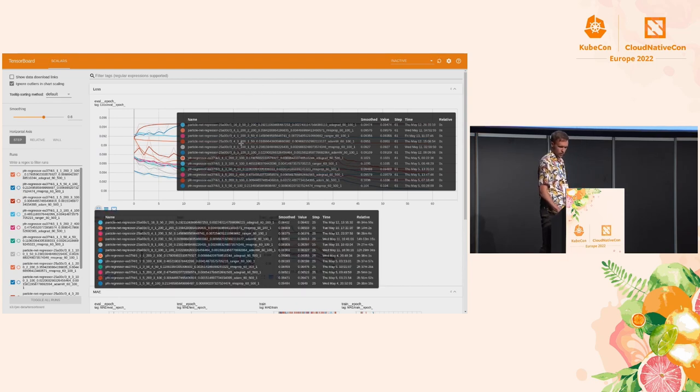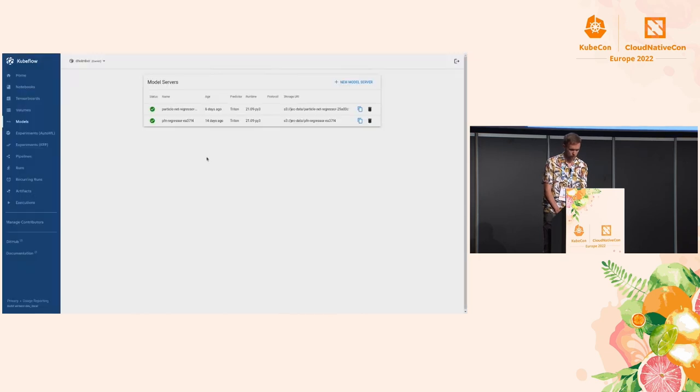You can follow along the lines and see how metrics compare against each other. Then we finally get a model that we serve. We can see here that the predictor is the Triton one. We had to change the runtime a bit to fit our needs because the built-in one wasn't new enough — that's one of the issues we came across. Let's check the ParticleNet one.